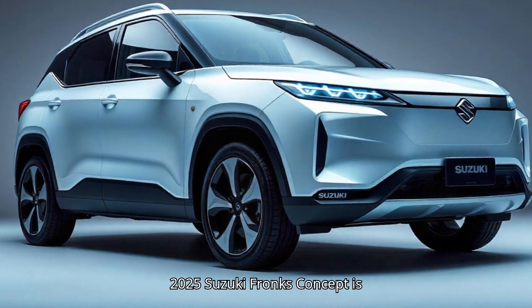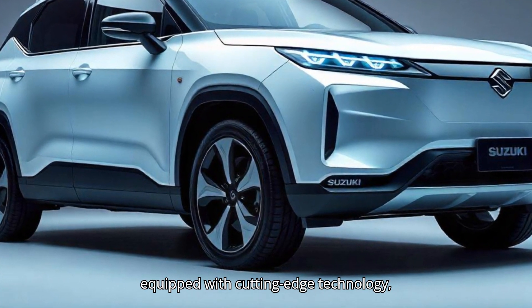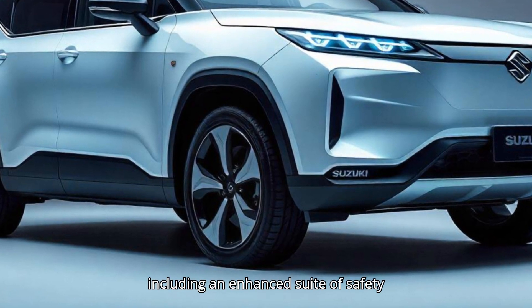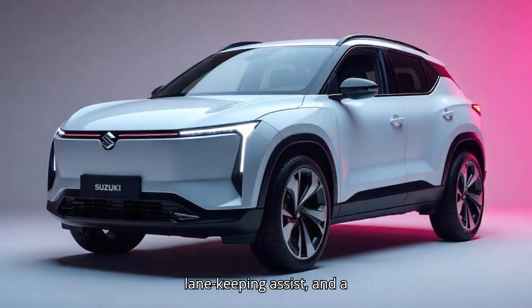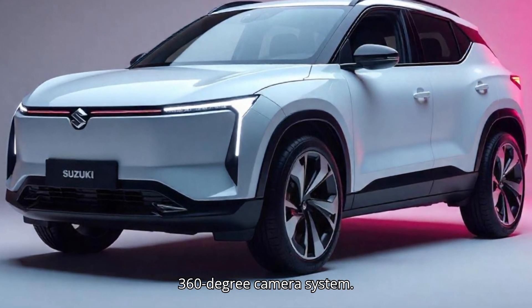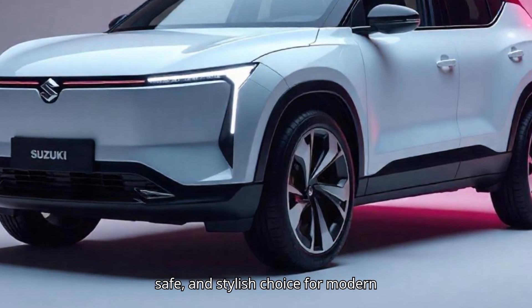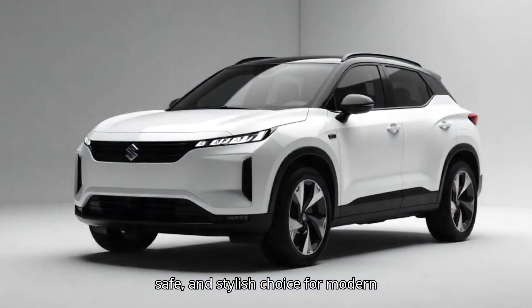The 2025 Suzuki Franxx concept is equipped with cutting-edge technology, including an enhanced suite of safety features like adaptive cruise control, lane-keeping assist, and a 360-degree camera system. These improvements make it a versatile, safe, and stylish choice for modern drivers.